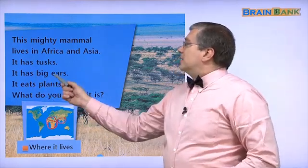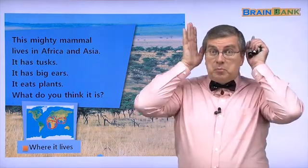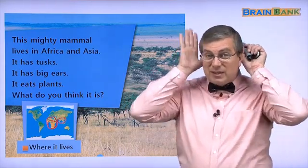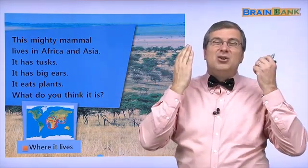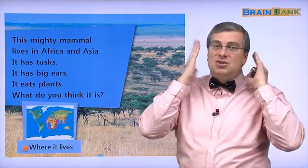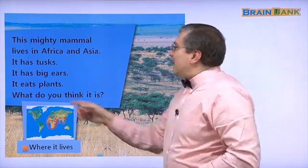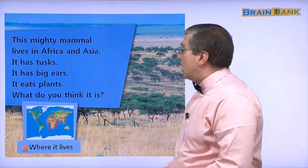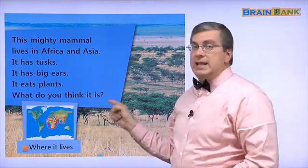It has big ears — really big ears, like fans that you can wave. It eats plants. What do you think it is?